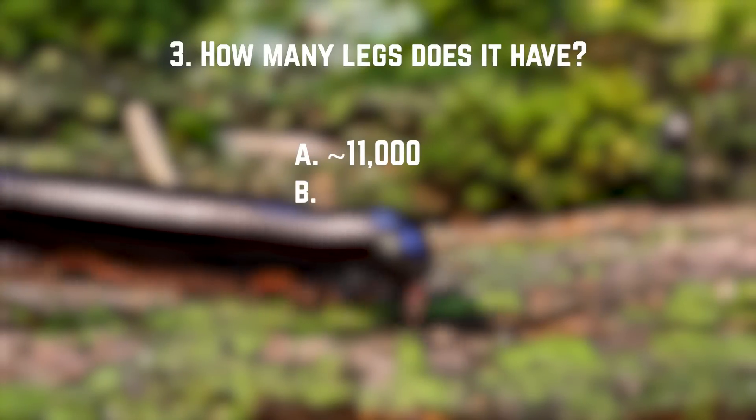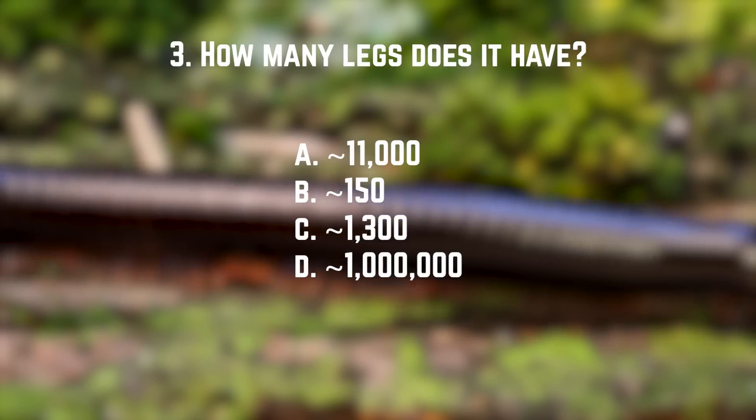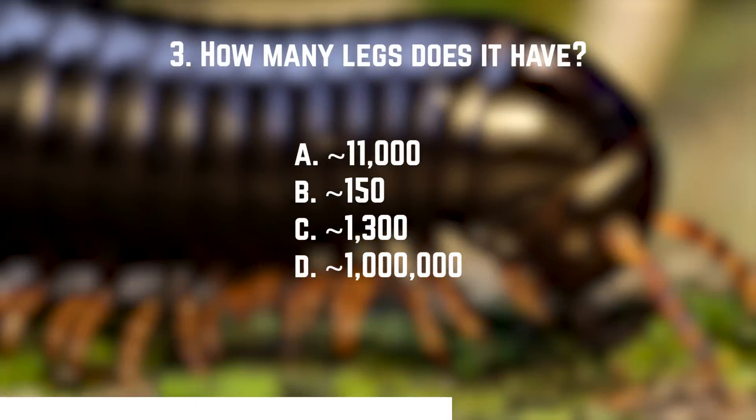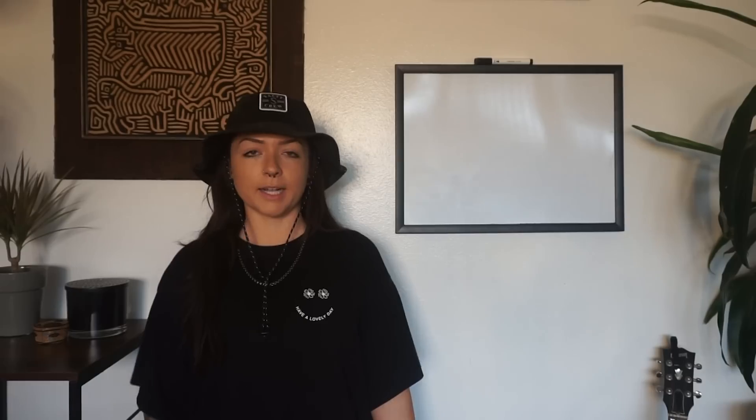Number three: there's only one millipede species that we know of that holds true to its name — it has the highest number of legs in the animal kingdom. How many legs does it have? A. About 11,000. B. About 150. C. About 1,300. Or D. About a million. The answer is C, about 1,300. The scientific name is Eumillipes persephone. It has about 1,306 legs on 330 body segments. It was found in December 2021.